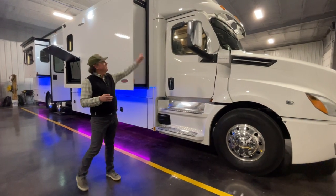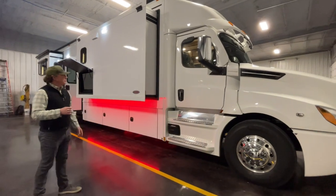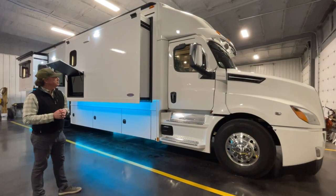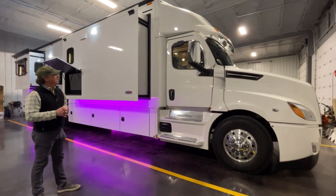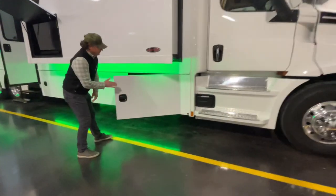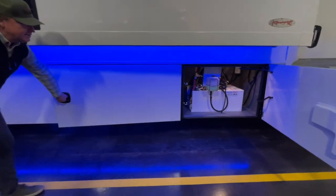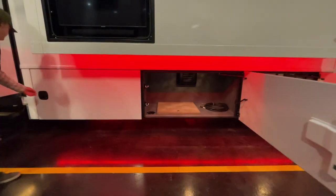It does have the Aero Cap Cordis — it is the new body style. This customer contemplated back and forth between paint and white, but the few extra weeks and about $30,000 price increase for paint steered him back to this white unit. We left all the funky disco lights on underneath all the slides and below the coach itself.